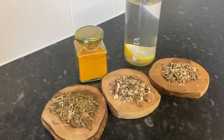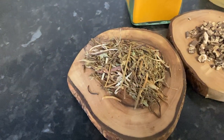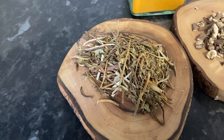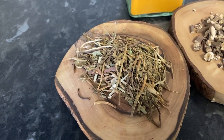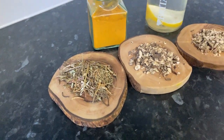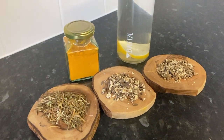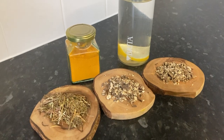I use adaptogenic herbs like gotu kola to manage stress and support my nervous system. Pairing these herbs with practices like deep breathing, meditation, or journaling really helps create a well-rooted routine for mental and physical wellness.